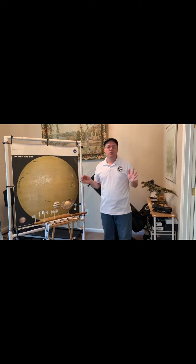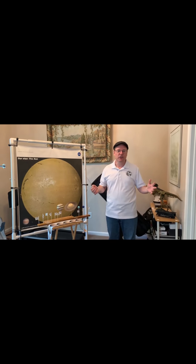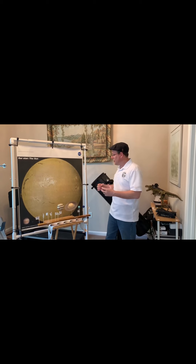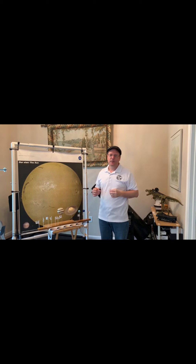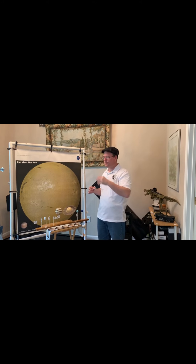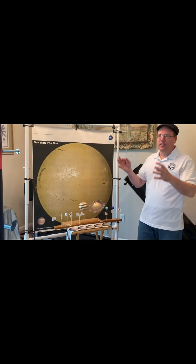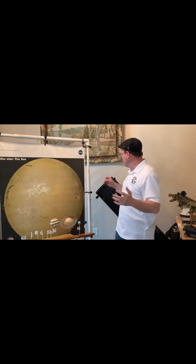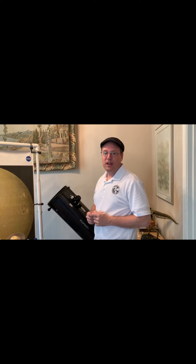Now it is actually possible to see some of the brighter nighttime objects in a daytime sky — some of the brighter stars, for example, and the brighter planets. The moon, for several days each month, you can see it in a daylight sky, sometimes referred to as the phantom moon. Venus and Jupiter both shine so brightly that as long as they're far enough away from the sun, you'd be able to see them in a daylight sky using a telescope. In fact, let's take the telescope out and see if we can spot some of these objects in our nice bright blue daytime sky right now.